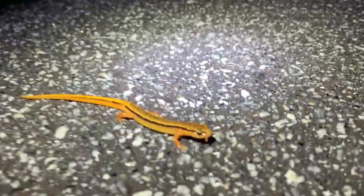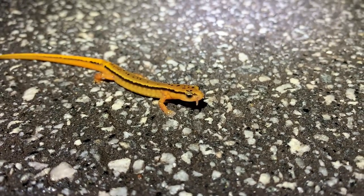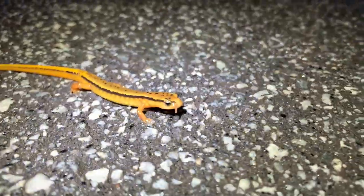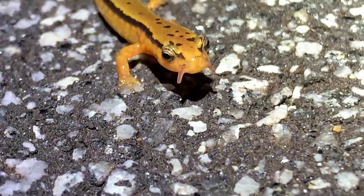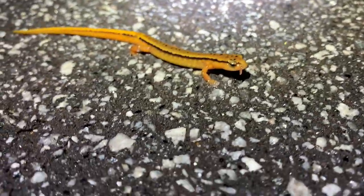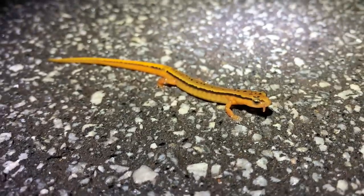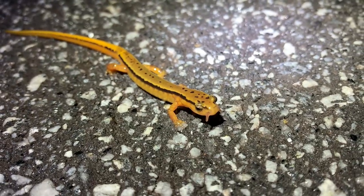These guys are definitely out in force tonight, and this one is like the biggest two-line salamander of all time. Look at those big cirri — these guys use those to drag across surfaces and pick up pheromones. These guys actually have teeth that stick out of their jaw — called pre-maxillary teeth — that are involved in the mating process somehow. Salamanders are wild. Anyway, good-looking southern two-line with some big old cirri.